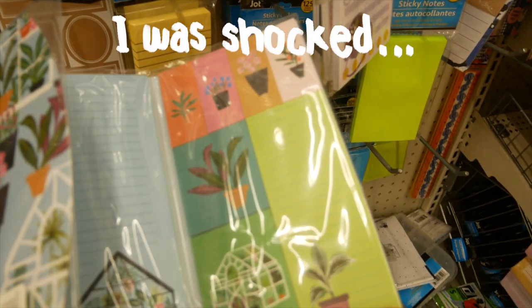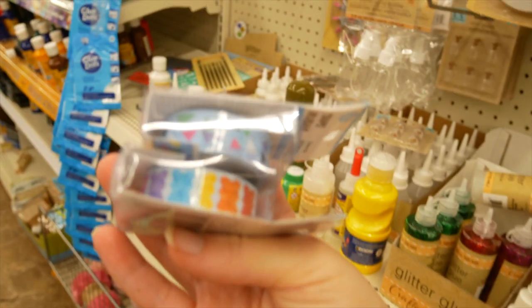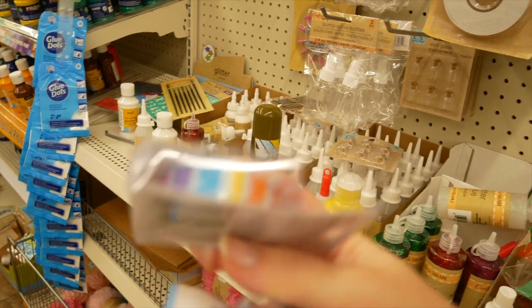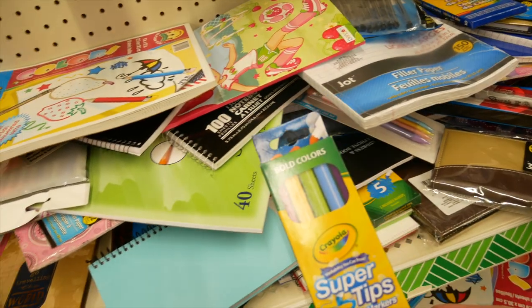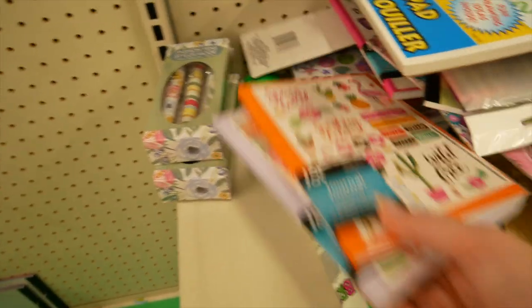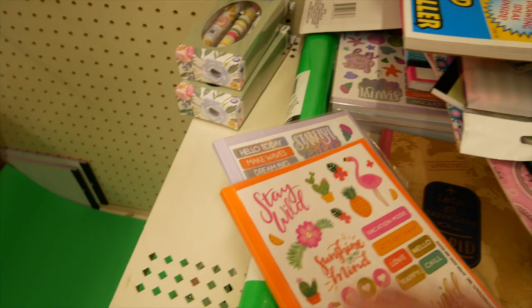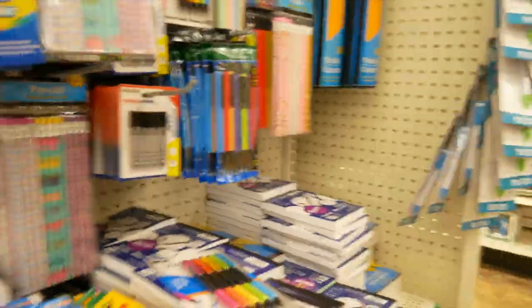This is so cute. They have some planning stickers. That's fun. I found the cutest gummy bear ones. There's a pack of five super tips — not my colors. Oh, they have notebooks, but they come with a sticker pack. Glitter. Look at those — pastel colors. Oh my god.